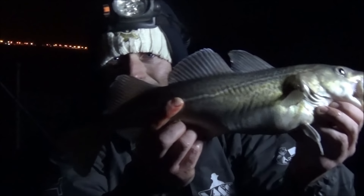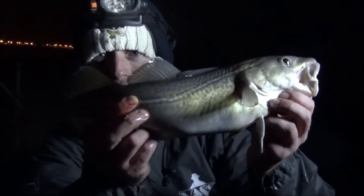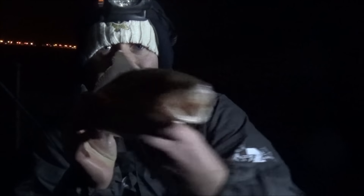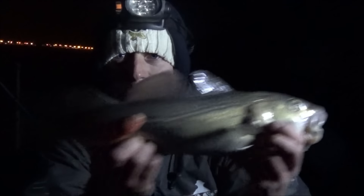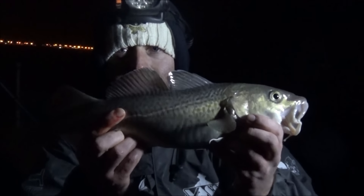As I was just talking about, we're on Clacton Pier looking for codling. First chuck, peeler crab — look at this little beauty. Lovely slack liner, wolfback crab right down. Beautiful little fish, lovely and plump from feeding on the sprats that have been about. All I can say is, if we keep getting these all night, I'll be a very happy chappy.